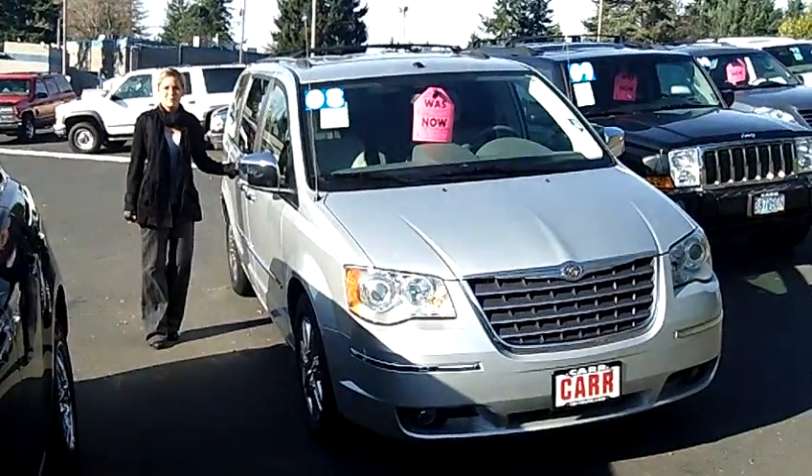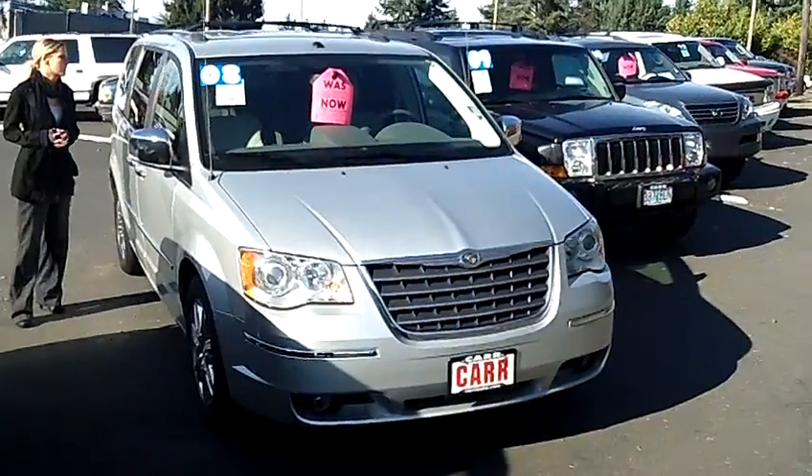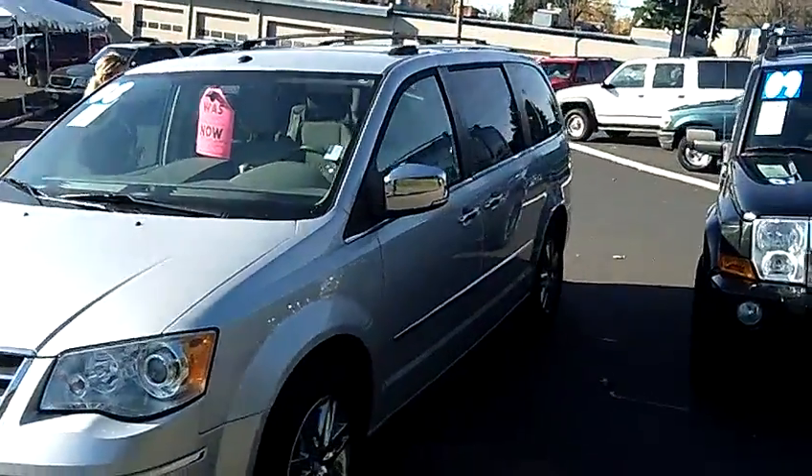Hi, this is Lacey coming to you live from Car Used Cars here in Beaverton. Thanks for clicking on that link. This is your virtual tour of the 2008 Chrysler Town & Country Limited minivan. The stock number for this van is WP1965.